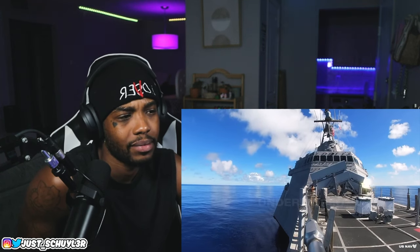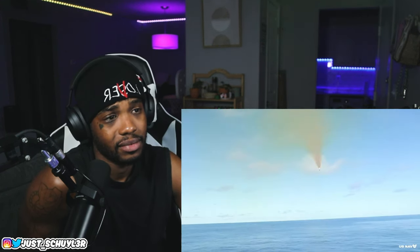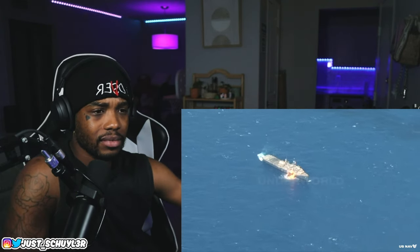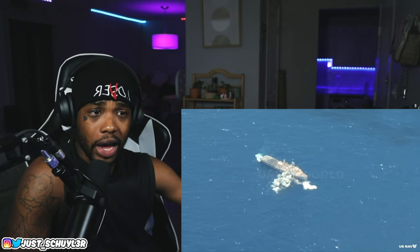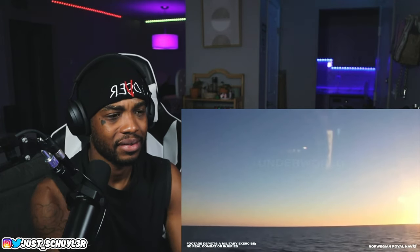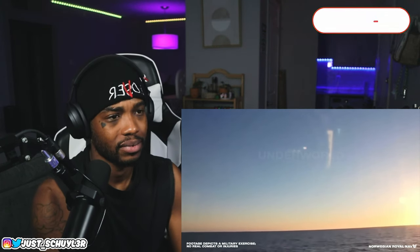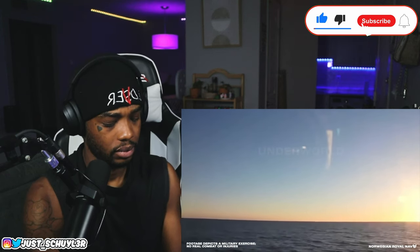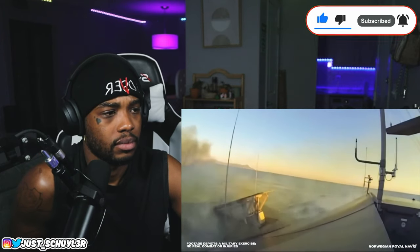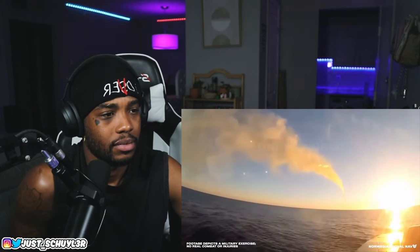The Naval Strike Missile, or NSM, is an anti-ship land-attack missile capable of taking out enemy vessels from a hundred nautical miles away. Kongsberg Defense and Aerospace, a Norwegian company, builds and sells them to the US, Japan, Canada, Australia, and Spain, among others. On June 24th, 2015, Kongsberg demonstrated how effective their NSM was — they locked onto a distant frigate, armed the warhead, and fired. Gone.